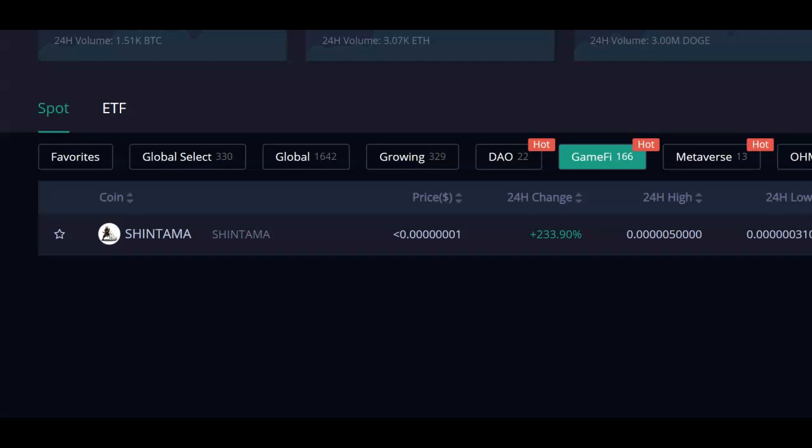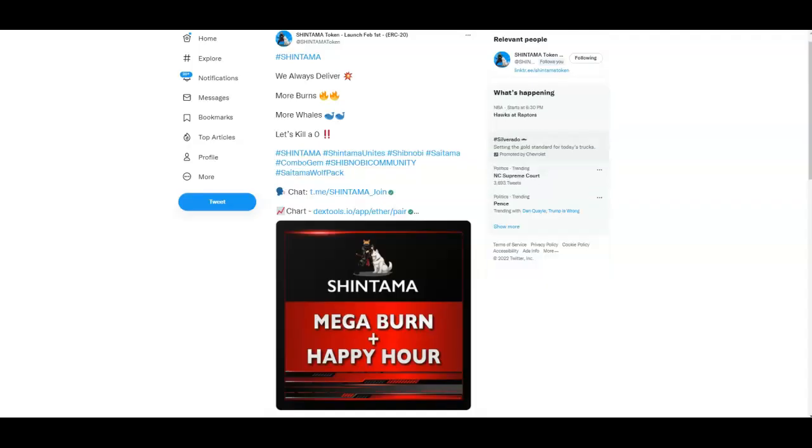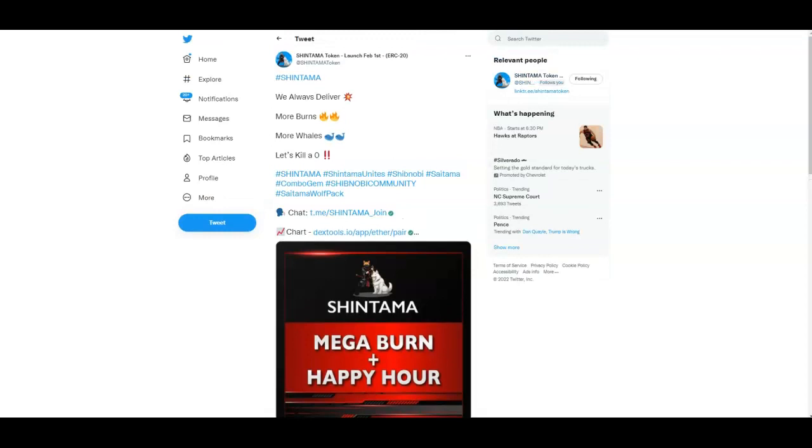I took a look at Hotbit and I just want to see how was the actual 24-hour change — 233.90%. The last time I seen a number like that was Shinobi, to be honest with you. I'm not saying this is Shinobi at all, but it's getting some good numbers already on Hotbit, and they also have a burning mega burn plus happy hour.